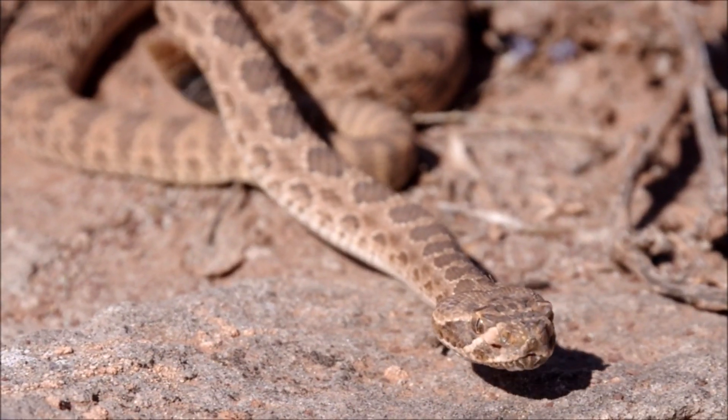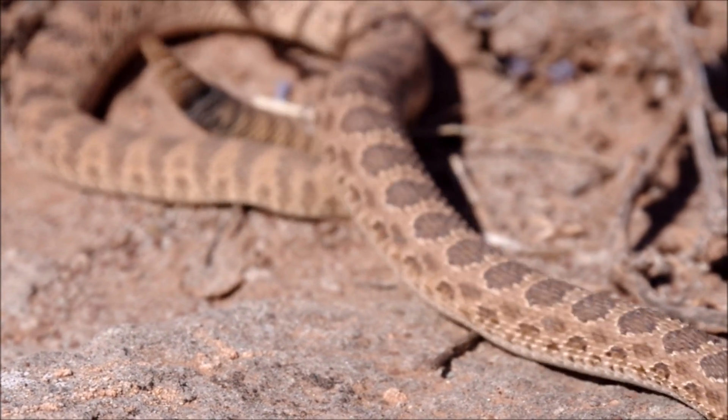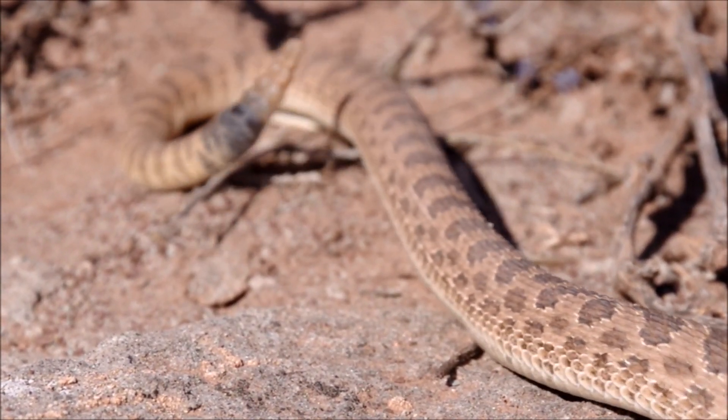The complex relationship between humans and rattlesnakes reflects a blend of fear, fascination, and respect.